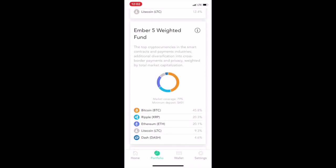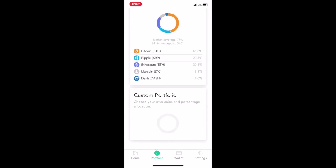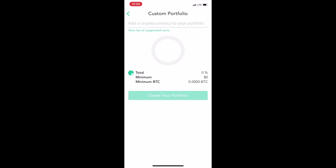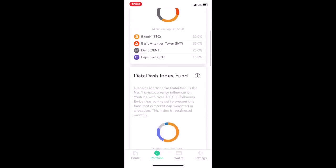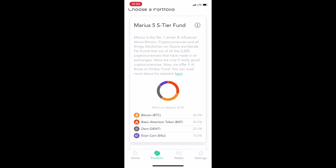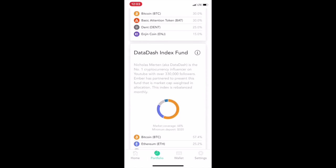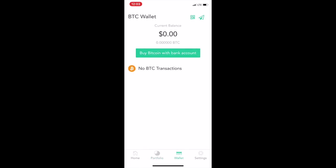You can also customize your portfolio and choose your own coins and allocate however you want. It's exciting to see something like this in the crypto world. Since everybody's already waiting for a Bitcoin ETF, maybe this is a good sign that we might get those, since we've already got some different little funds here. This is my wallet and settings area.